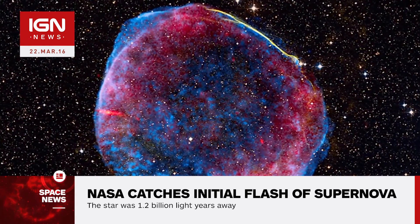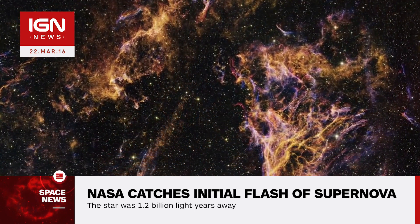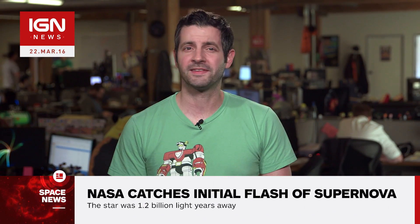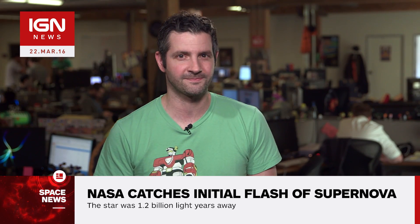For example, some scientists think no shock breakout was seen in the smaller of the two supergiants because all the gas surrounding it covered the explosion. The hope is that further use of the Kepler Telescope and NASA's K2 mission will lead to more observations and discoveries. This is IGN News.